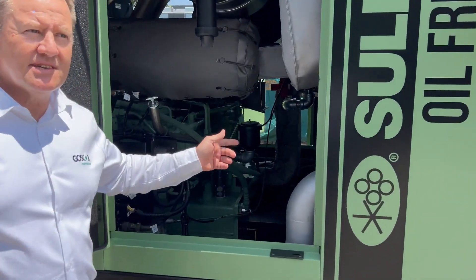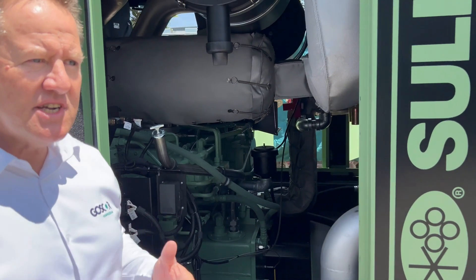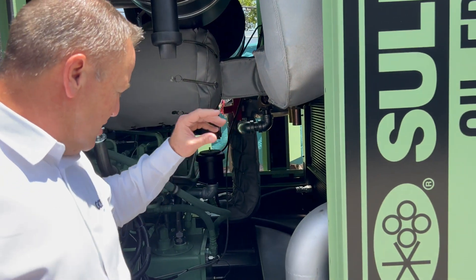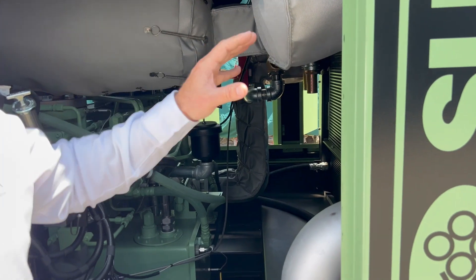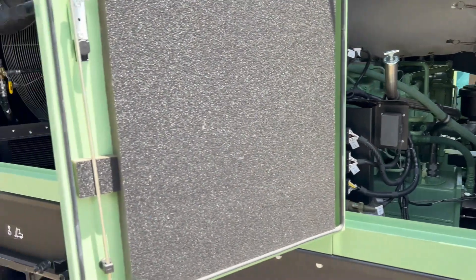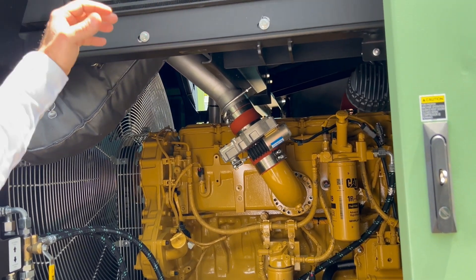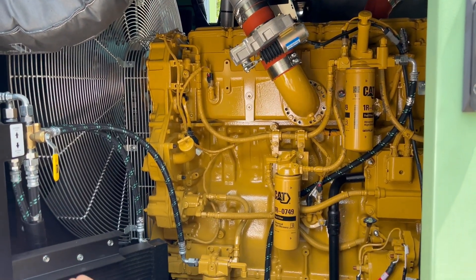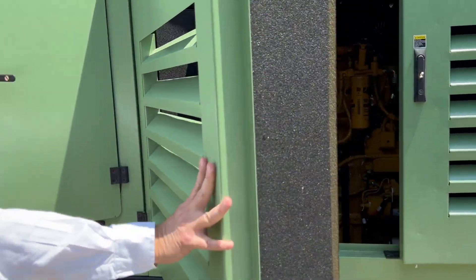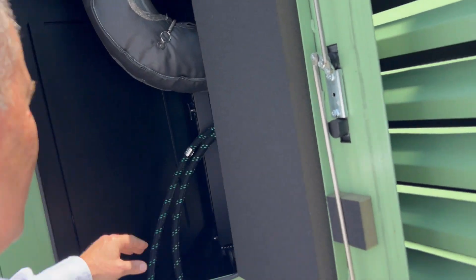This unit is complete with six cooling systems, so the efficiency of the unit provided by these cooling systems is fantastic. Everything is accessible — we have doors to get into the filters and into the radiator for cleaning, keeping the operation of this unit in top condition.